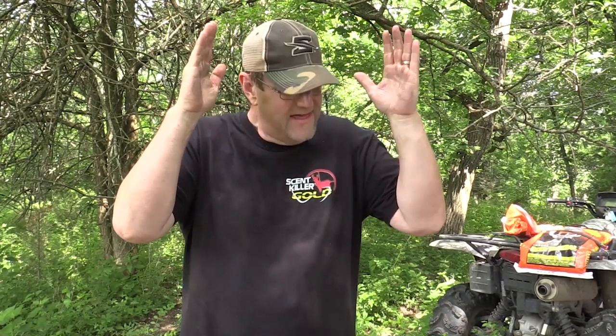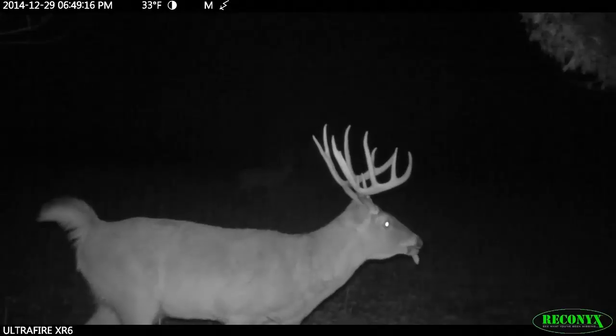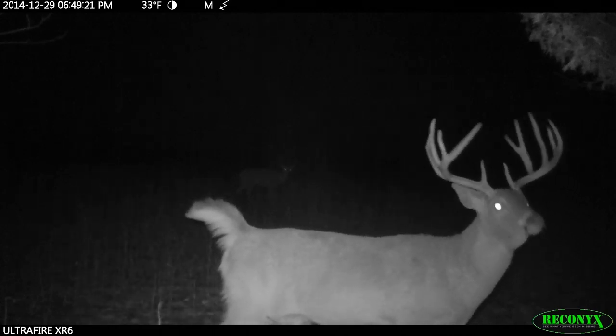That is huge. As much as we talk about over winter, that period between snow melt and spring green-up — that's a tipping point for a lot of deer. If we can offer greens one, two, three weeks sooner than nature does it, hey, triple bonus points.